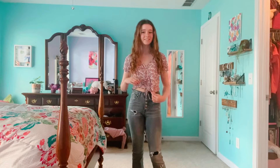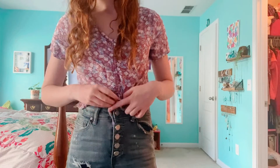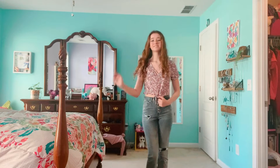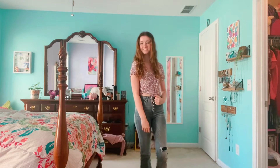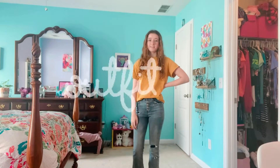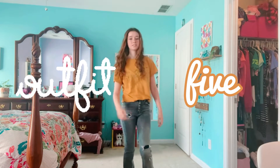For outfit number four I have this floral crop top with these flare jeans that have these cute buttons, and I'm pretty sure I got the whole outfit from Kohl's. However, again, if a crop top will not work for you, one of your favorite t-shirts is always a great and still super cute alternative.